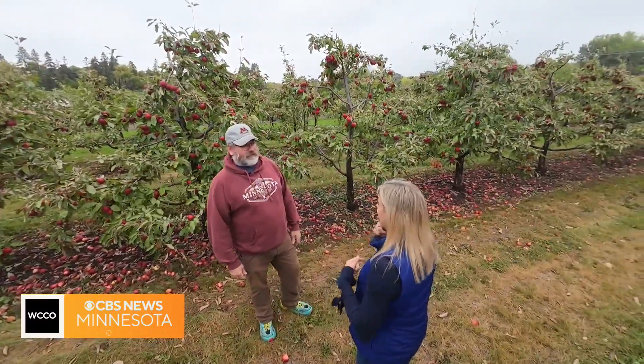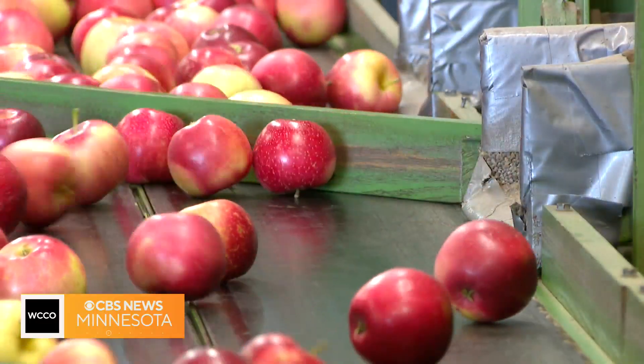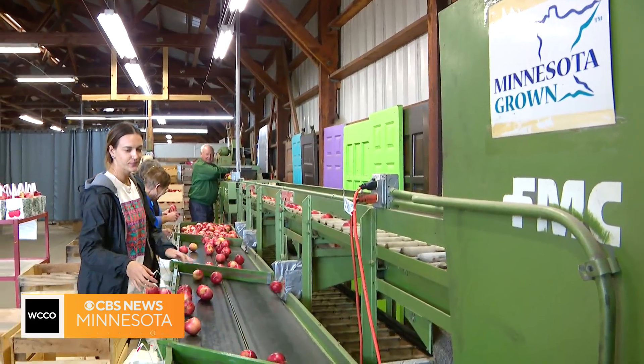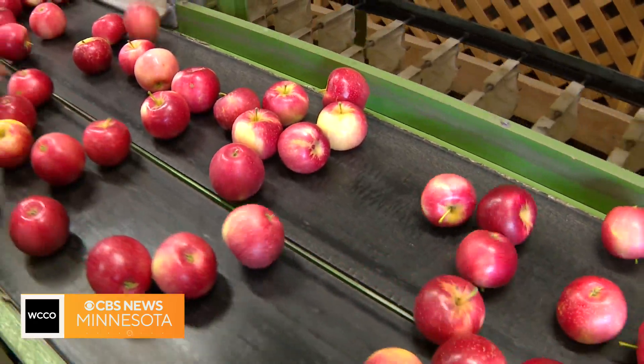Once they're picked, how do they go from here to where people can buy them? I've got a crew of eight or so that'll pick fruit. They get loaded on the truck, they go over to the backside of the Apple House, and then everything gets hand sorted. We've got a machine that sorts them by size, and then a group of people looking at every single apple to make sure it's right.